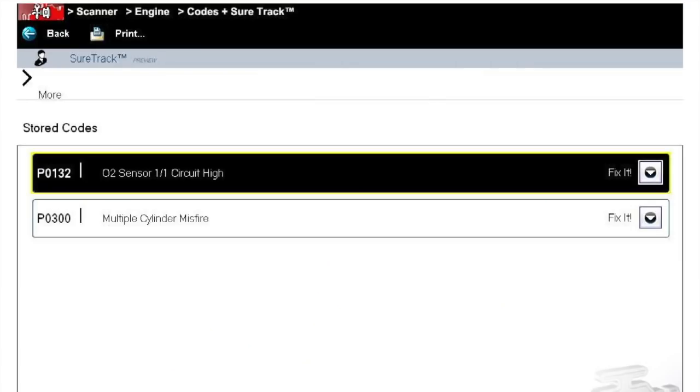A couple of times he said it bucks and jerks so bad he thinks it's going to die. He took it to a local shop, they tested it and found two codes: P0300 random misfire — which makes sense — and P0132, some type of oxygen sensor problem.